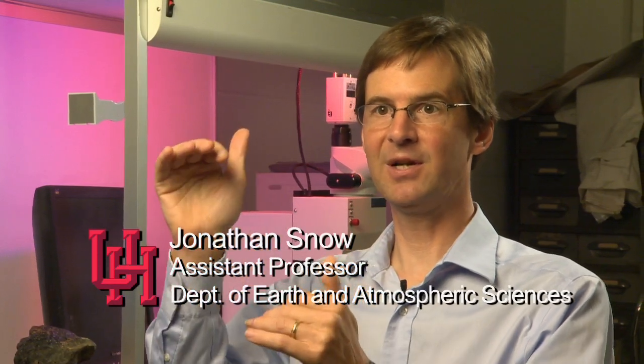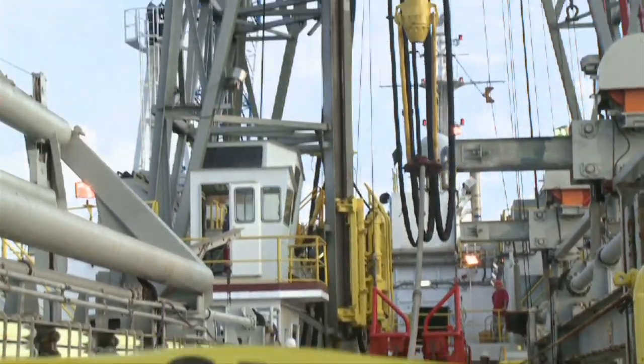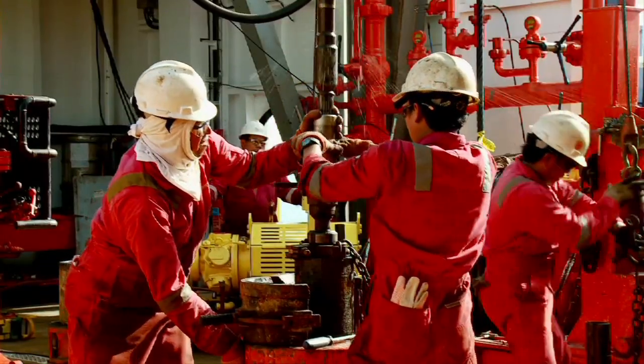Normally there's 8,000 feet of this basaltic rock sitting on top of the lower crust, and in this place that basaltic rock has been removed and we can drill straight into the lower crust to understand the processes by which it formed.